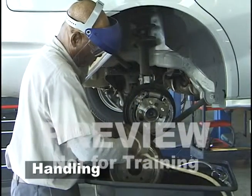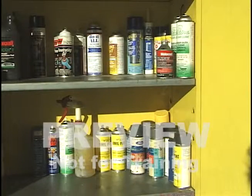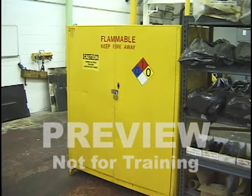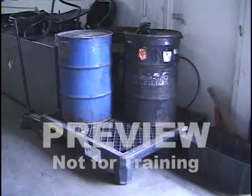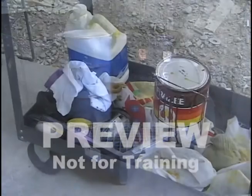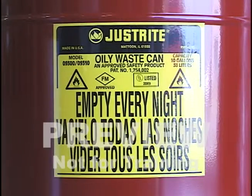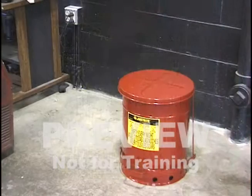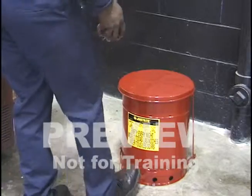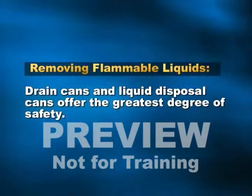The handling stage is workstation operations, when you are using flammable liquids as you work. There are many workstation cans and tanks from which to choose. Liquids should be stored in safety cabinets near the workstation. Disposing of waste flammable liquids requires as much caution as any other stage. Oily, solvent-soaked rags can easily start a fire through spontaneous combustion. Specially designed waste cans should always be used for temporary storage. These cans have spring-loaded lids and a raised bottom with vent holes to dispense heat. Drain cans and liquid disposal cans offer the greatest degree of safety for removing flammable liquids from the workstation.